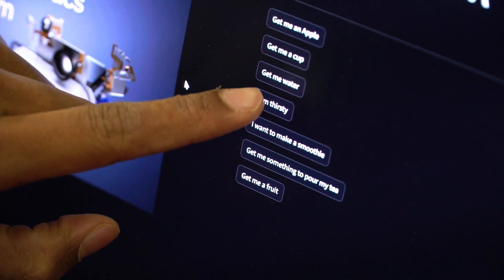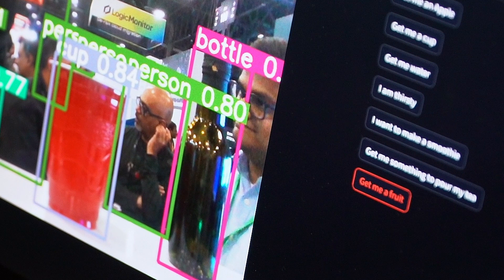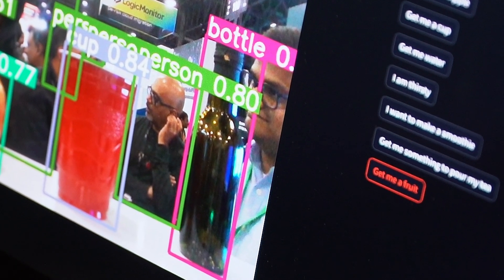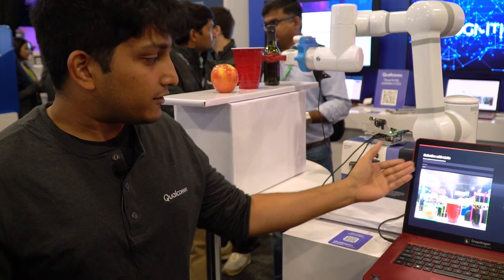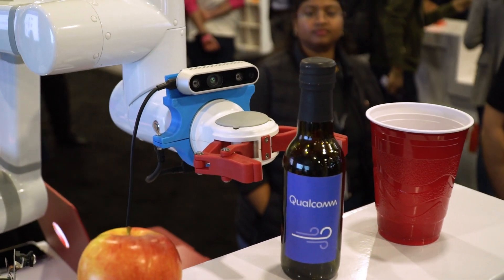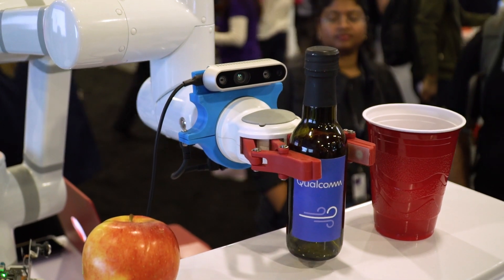If you give a prompt such as 'I am thirsty,' the robot will move back and scan and see that the water bottle is the most appropriate item to pick up for this particular request. Next, the AI model on the device identifies where the bottle is, and then the robot plans its way to the bottle, picks it up, and gives it to the user or drops it back as required.